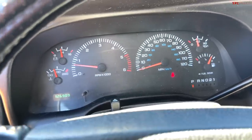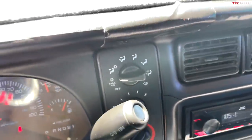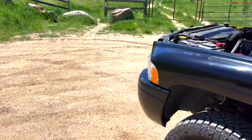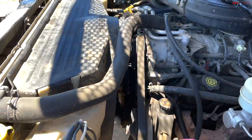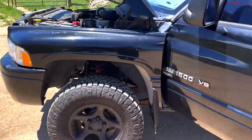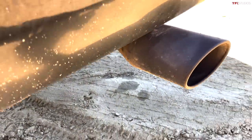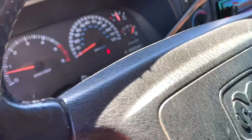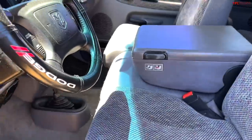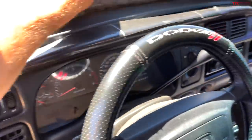As you can see, no engine lights, no warning messages, and the AC blows cold. Like I said, we spent over $4,000 and then another $1,500 on this truck. It purrs like a kitten. It also has a brand new dual Flowmaster exhaust system, so it sounds a little bit beefy but not too loud.